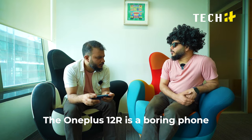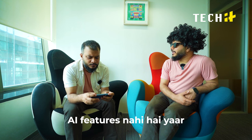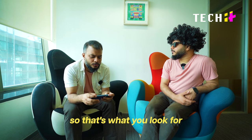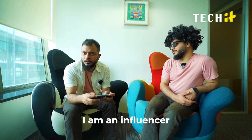The OnePlus 12 R is a boring phone. What do you mean by boring? I mean... AI features. AI features? So that's what you look for when you're buying a phone? I don't know. I'm an influencer.